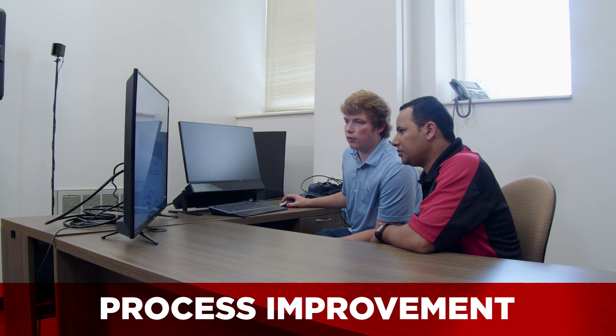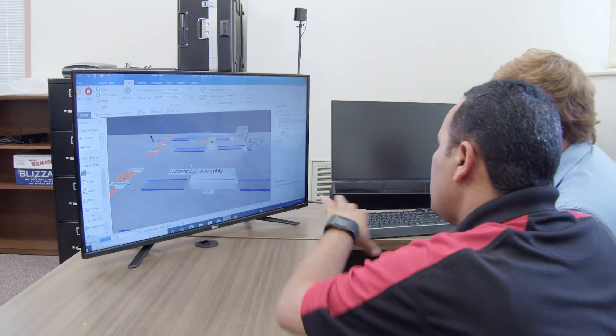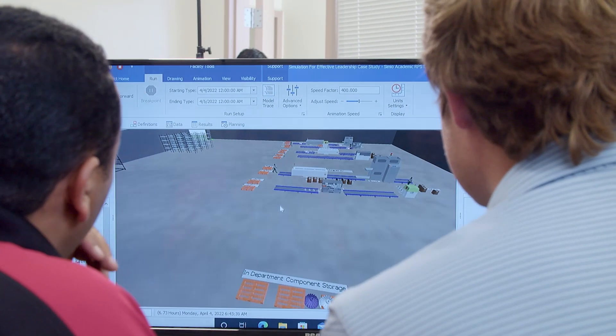Process improvement is the practice of making processes faster, more efficient, and more reliable. This includes improving quality, removing or eliminating waste from the process, and sustaining the improvement in the process.